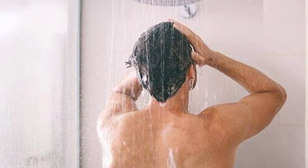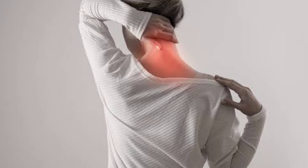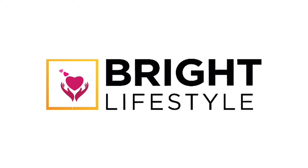Hot water therapy is one of the finest ways to get rid of your headache, stiffness of neck and upper back pain. This is Bright Lifestyle.